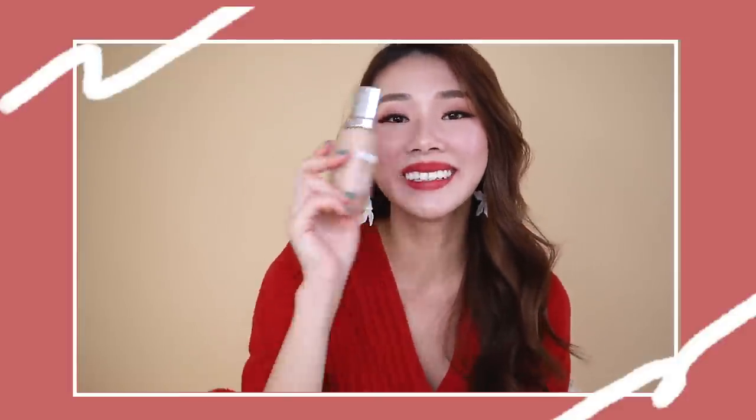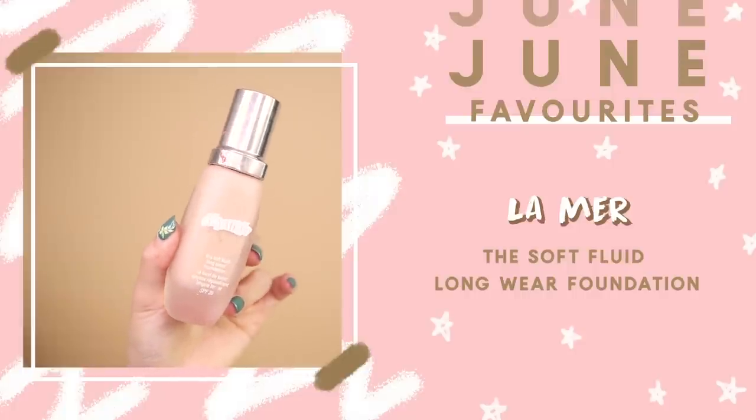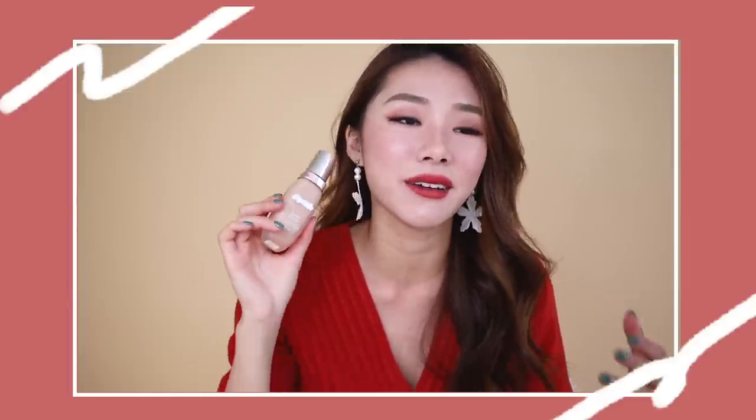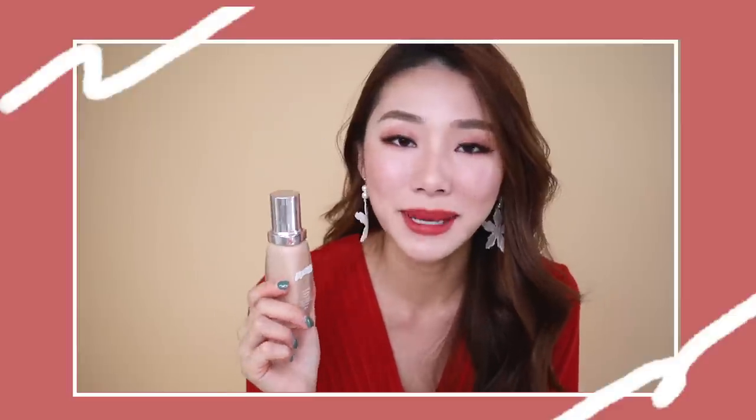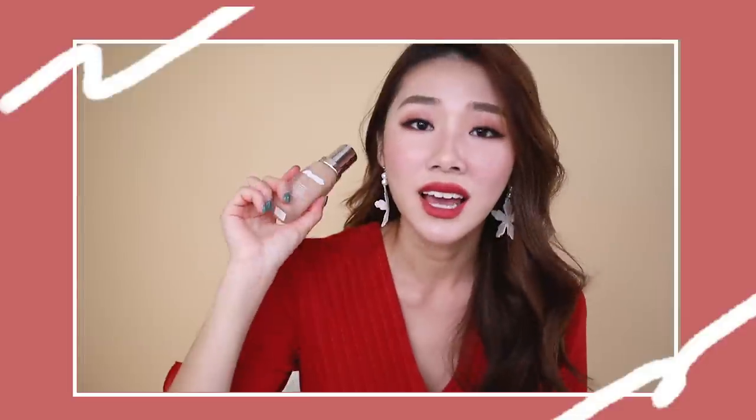Now for some makeup products. I've decided to include the La Mer Soft Fluid Longwear Foundation again — I know you're probably sick of hearing about it, but for the past two months this is the only foundation I've been using and traveling with. I know it's expensive at $190, but there's just something about it that makes it look so nice on my skin. If you have the money to splurge on a high-end foundation, I highly recommend it.